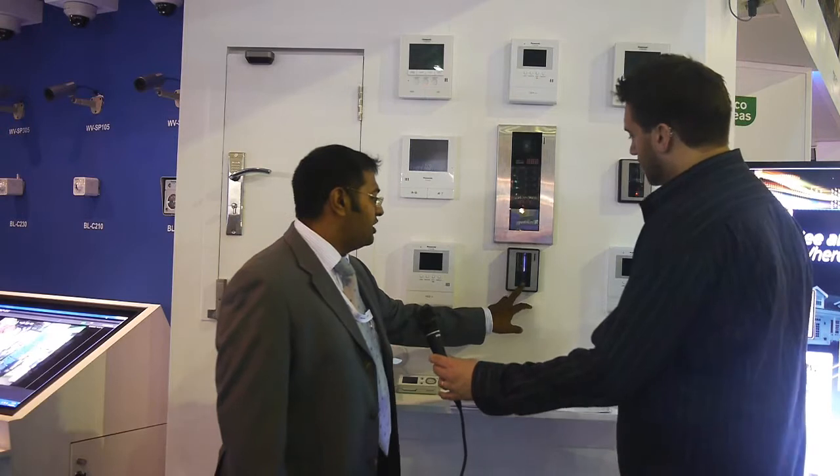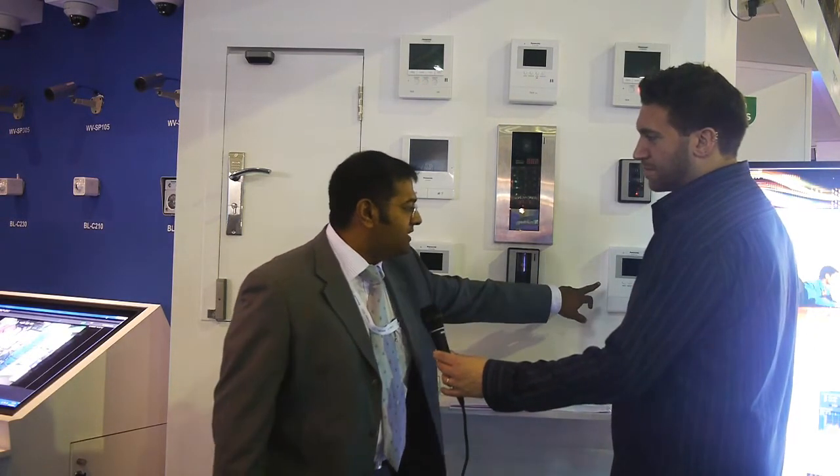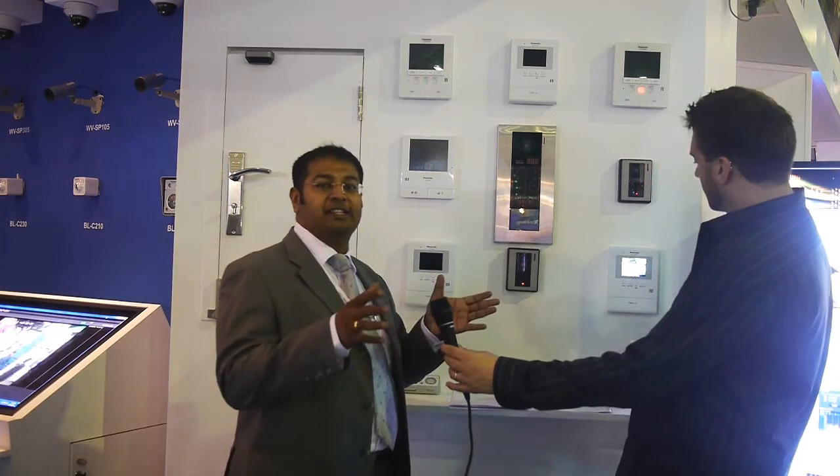Thank you for the opportunity first of all. What you see on display would be Panasonic's second generation video intercom systems. Starting from the very basic lobby station which would be placed outside your house, you have a simple monitor which would give you access to see who's standing, who's ringing, plus you can go ahead and give the person access or deny it.